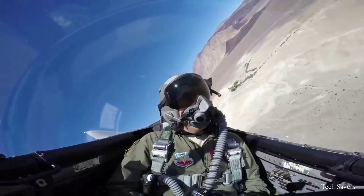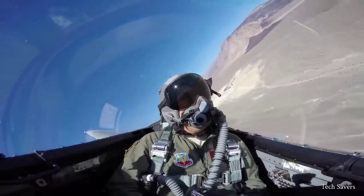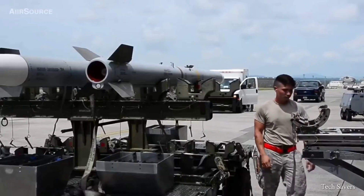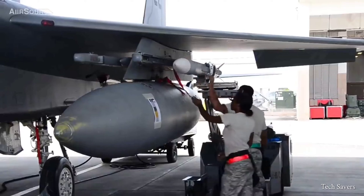In a typical air superiority or escort configuration, the advanced F-15 Eagle could carry 12 air-to-air missiles, including the AIM-120 AMRAAM and the AIM-9 Sidewinder short-range missiles. The AGM-88 HARM could also be carried.